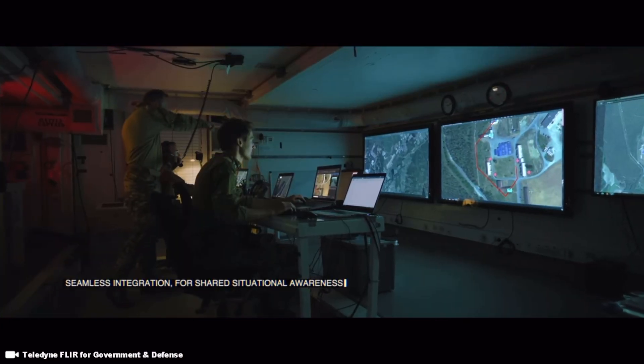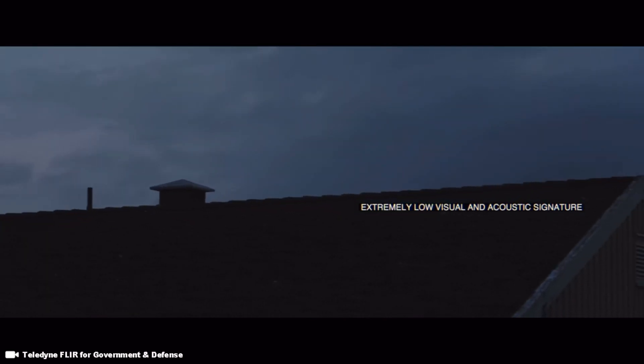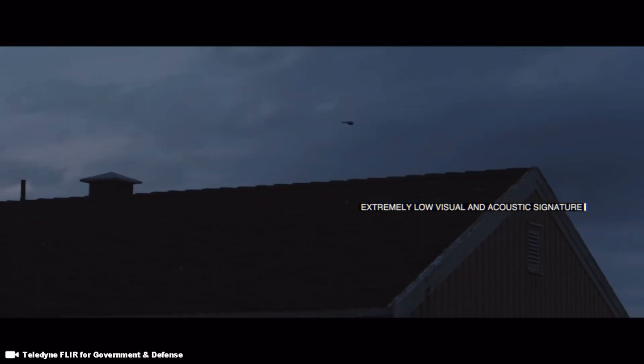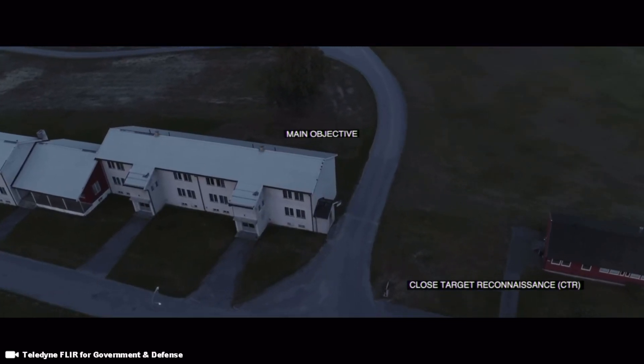It is small enough to fit in one hand and weighs 18 grams, which is 0.7 ounces, including its battery. The UAV is equipped with a camera which transmits video and still images to the operator.